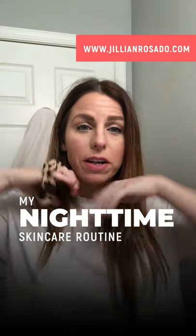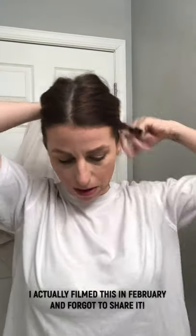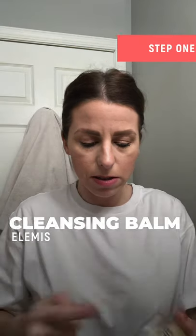I filmed my morning skincare routine like two weeks ago and I realized I never did my nighttime, so here we go. I start off with my cleansing balm — I love this stuff. It was half off like two weeks ago so I got a backup because it's that good.